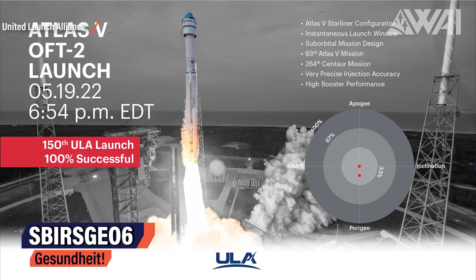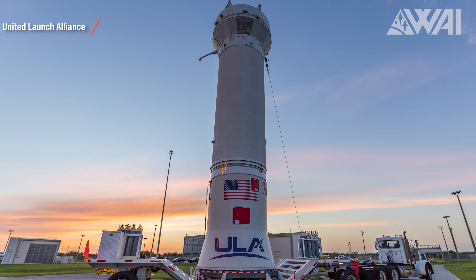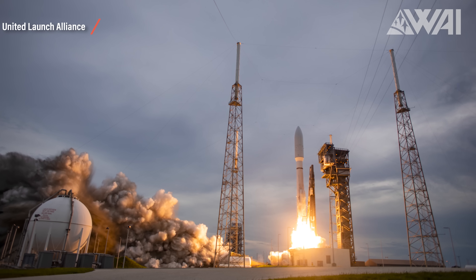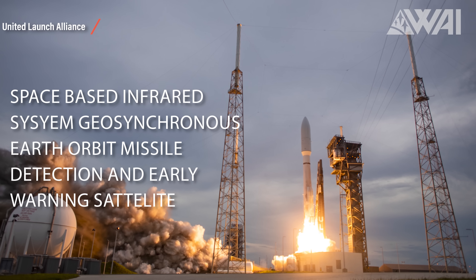Next up, we have a double feature. Two launches are coming up that couldn't be more interesting. We are drawing closer to a rare double launch day at KSC. On the morning of August 4th, SBIRS Geo 6 will go up on a United Launch Alliance Atlas 421 from SLC-41 — a launch for the US Space Force, carrying the 6th Space-Based Infrared System Geosynchronous Earth Orbit Missile Detection and Early Warning Satellite. Separation will occur 3 hours after liftoff.